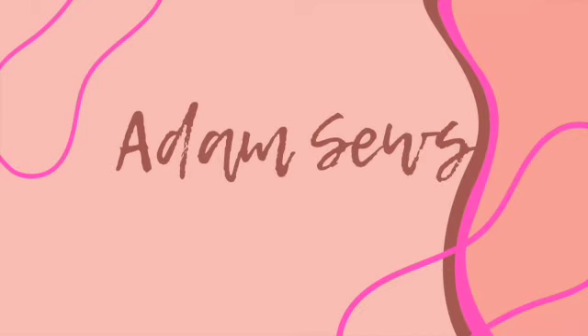Hi everyone, my name is Adam. This is my channel Adam Sews and this is Friday Sews. This week has been busy busy busy in the sewing room. I have made many a garment and many a thing for tomorrow, which is the Knitting and Stitching Show at Alexandra Palace in London. I am attending as usual.